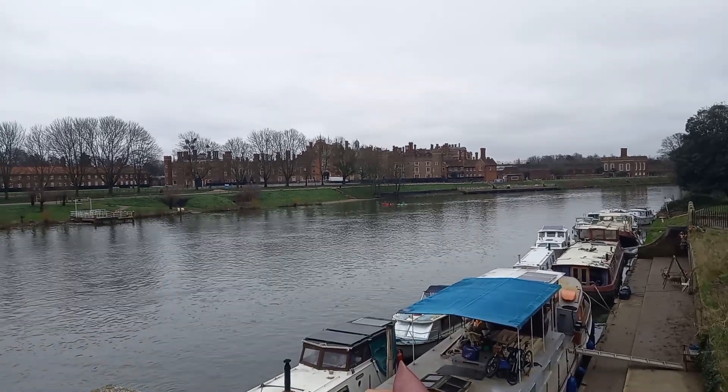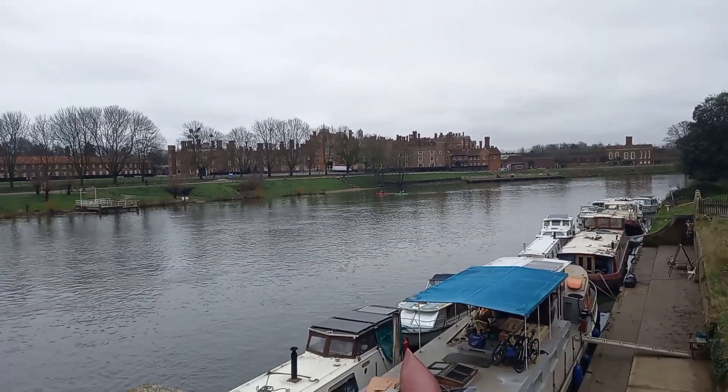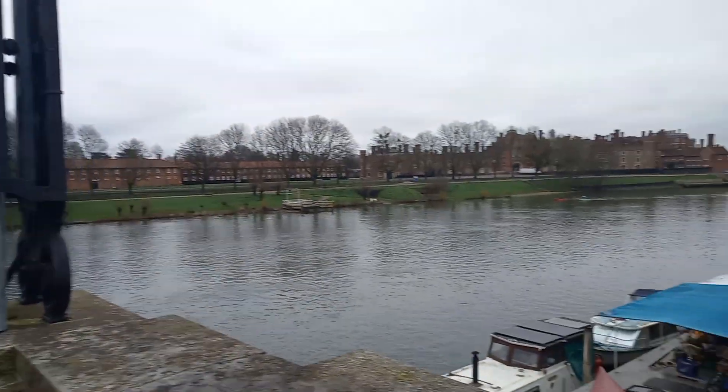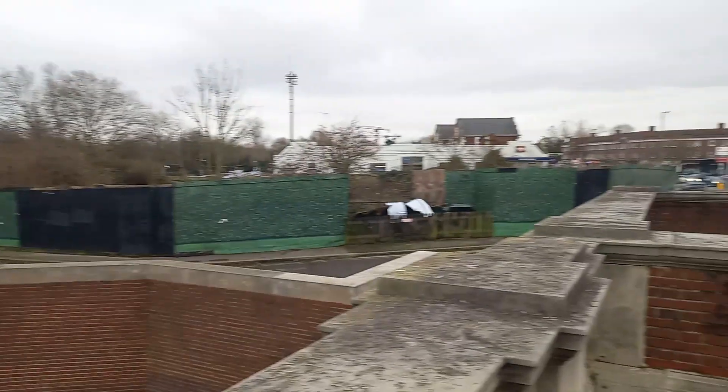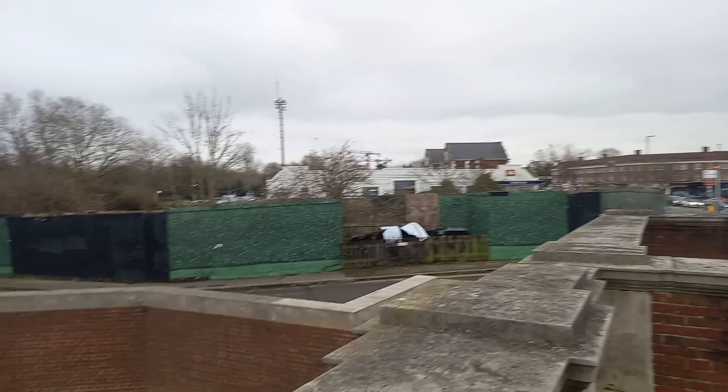And here we go, the heathen has landed. Hampton Court — there's the palace there, just over the river, just over that bridge, and there's Hampton Court tube station, so nice and easy to get out.